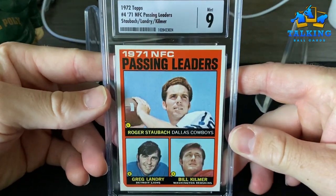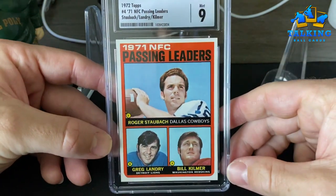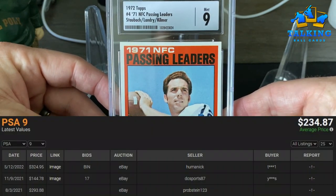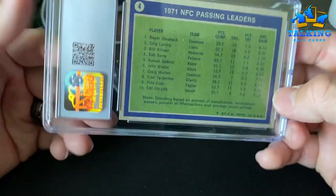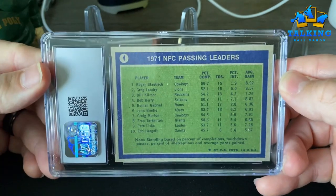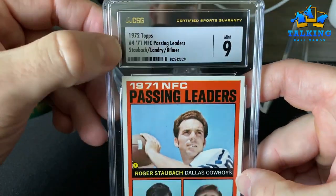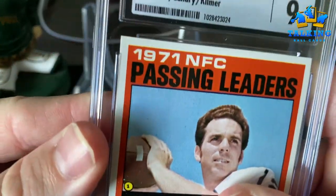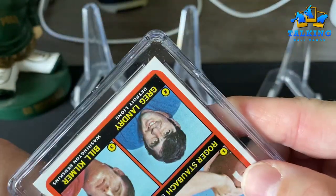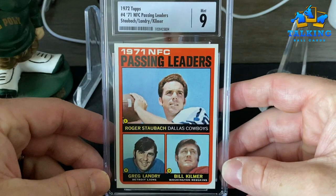Wow, this one was an eyebrow raiser. I sent it in and to me the card was vintage flawless — I saw no issues. I was scratching my head thinking what would this get. Even the back is decently centered — maybe 60-40 — but anyway, Mint 9! The only reason I submitted it was because this is Staub's rookie year. Look at these corners — razor sharp, almost no print issue. You could say the corners got touched, sure, but a nine — I think that's actually reasonable.